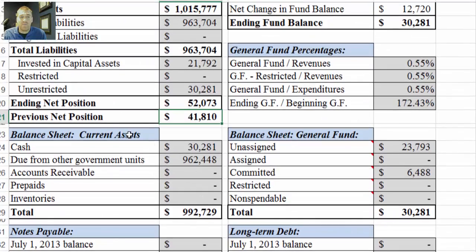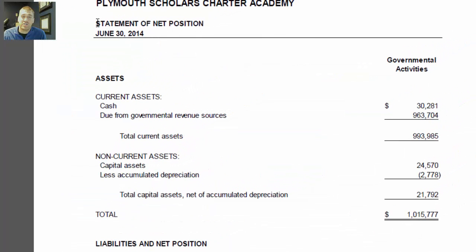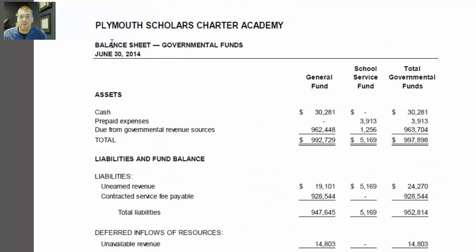As we scroll down, we'll see the balance sheet — this is the general fund current assets. Over here we have the balance sheet's general fund classification. Going to the audit, the balance sheet is two pages after the statement of net position. There's the balance sheet. Even though there's a school service fund, and sometimes other funds for other schools, we're sticking to the general fund for this area of the sheet. Here are our assets.